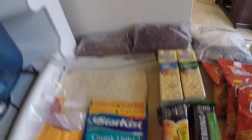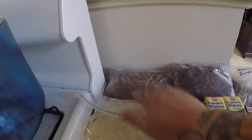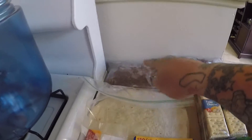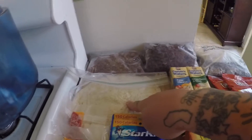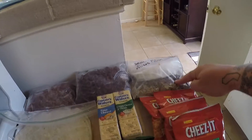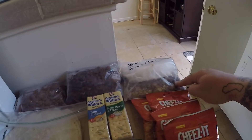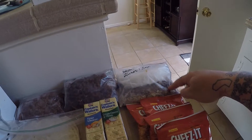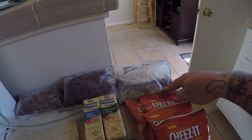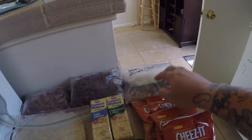And then for dinners we have dehydrated dinners. This is beef and bean burritos, so that will go into a tortilla. This is chili mac. And then this is shepherd's pie with mashed potatoes — it's basically just lean ground beef with peas, carrots, and corn, all cooked up and dehydrated.